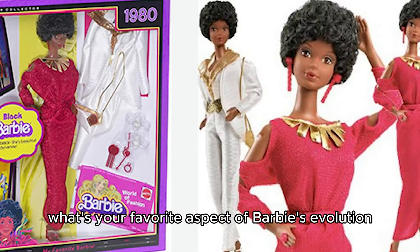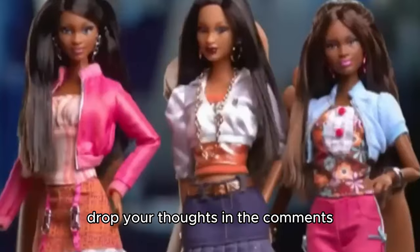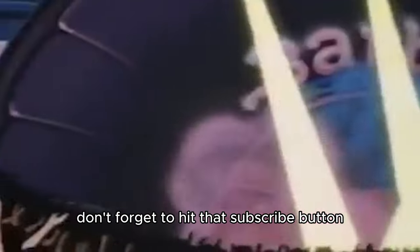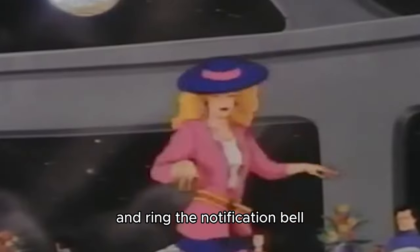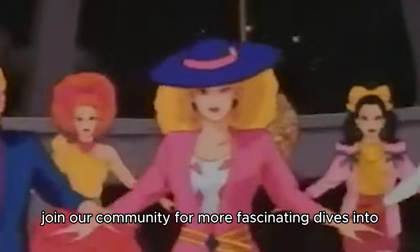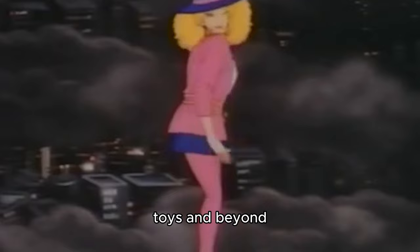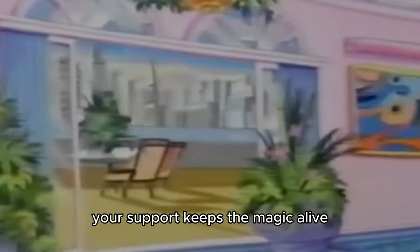What's your favorite aspect of Barbie's evolution? Drop your thoughts in the comments below. And if you've enjoyed this exploration, don't forget to hit that subscribe button and ring the notification bell. Join our community for more fascinating dives into the worlds of pop culture, toys, and beyond. Your support keeps the magic alive. Until next time, stay curious.